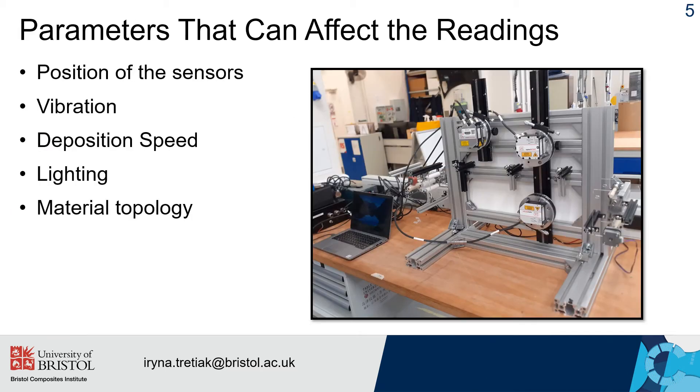High quality and reliability of sensor measurements is vital for real-time parameter modification, and there are several parameters that could potentially affect the readings. For example, position of the sensors, vibration, position speed, light intensity or material topology. To investigate the effect of these different parameters on sensor readings, a bespoke test rig was designed and built, as shown here on the slide.